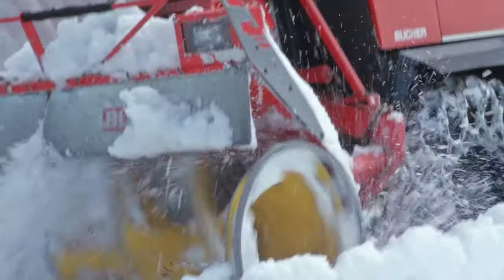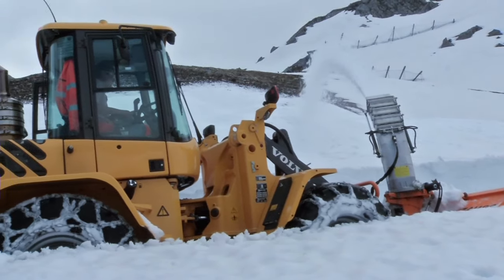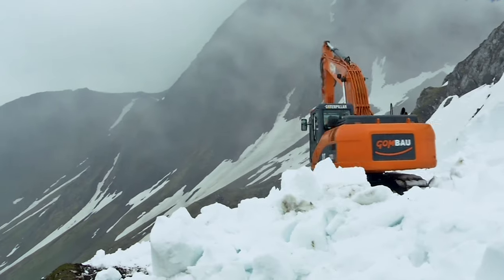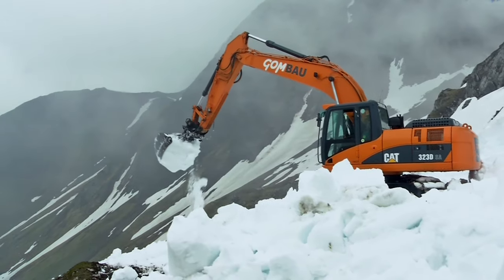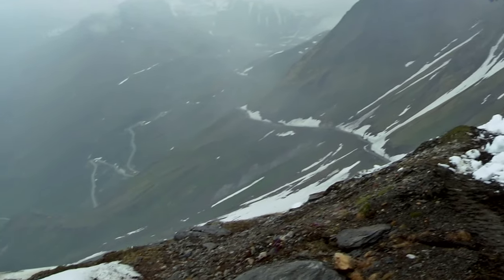First of all, the road had to be arranged in order to access the chosen site. This was a true challenge. The work started off in May of 2011. In high mountains, summers don't last very long, and the climate can be quite rough.